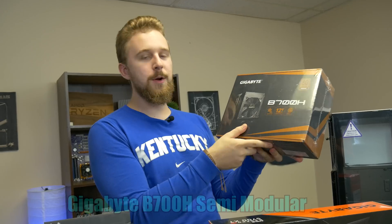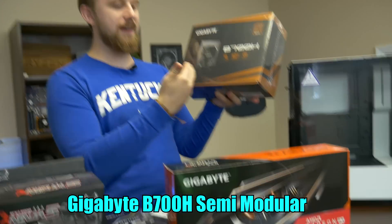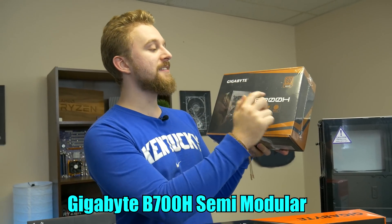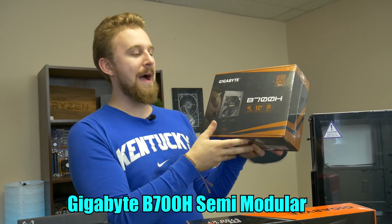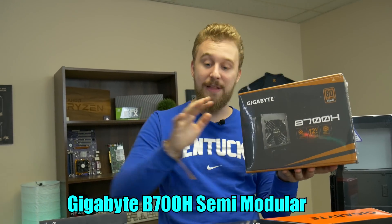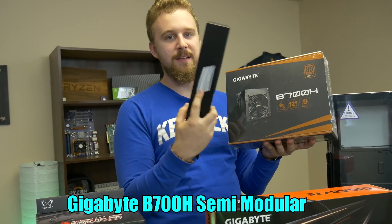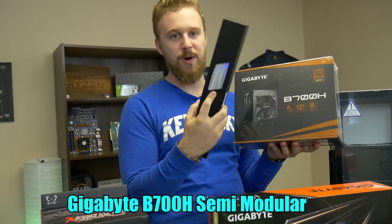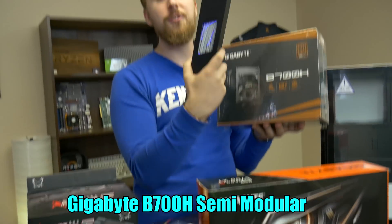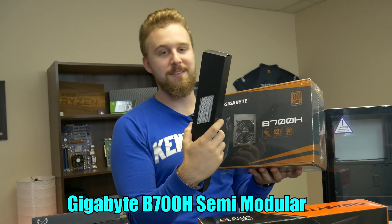The power supply is actually quite interesting. We were browsing Amazon and saw that Gigabyte makes power supplies, so we thought might as well try it out. This is their B700H semi-modular power supply, which is really good because we can do good cable management. We're going to add an extra flair with this custom sleeve kit — these are some white, silver-ish sleeve cables. They're supposed to be white, but we'll see how they look in this build when it's done.